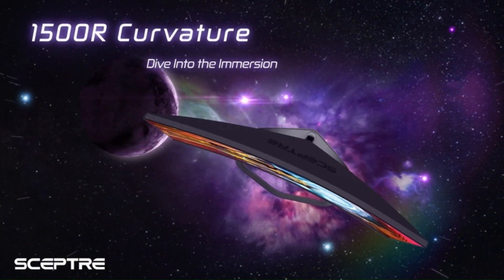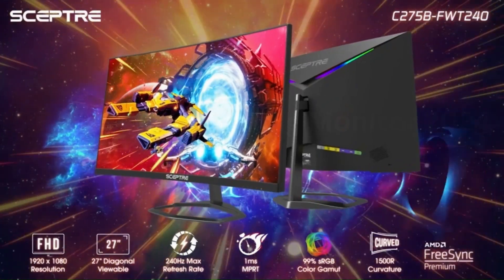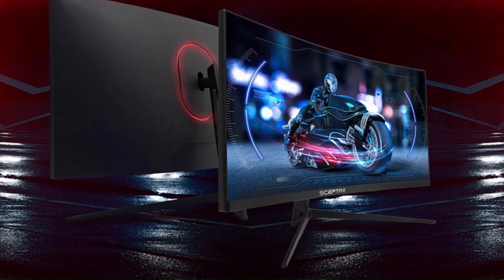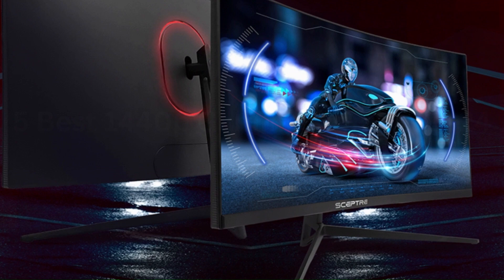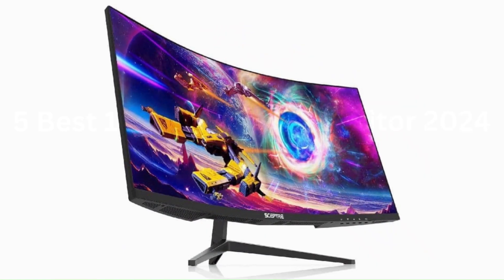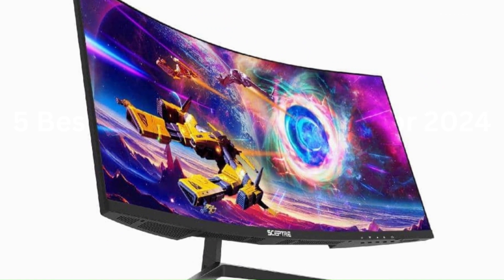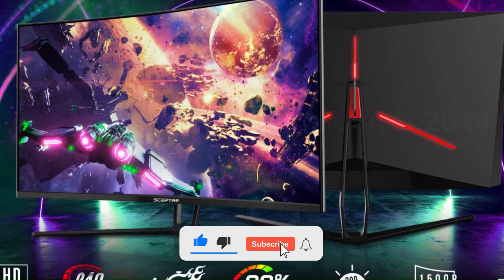The 1500R curved design immerses you completely into the gaming landscape, allowing you to spot all threats and opportunities before your competitors. The edgeless design completely immerses you in all the captivating action and extraordinary scenery that FHD resolution and 165Hz refresh rate have to offer. Blue Light Shift reduces blue light, allowing you to comfortably work, watch, or play applications without straining your eyes. Stay above the pack with 240Hz, giving you an edge in performance as frames transition instantly.